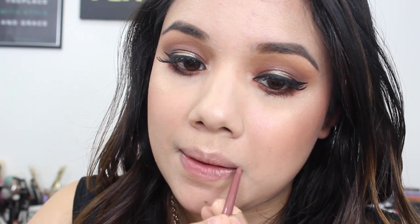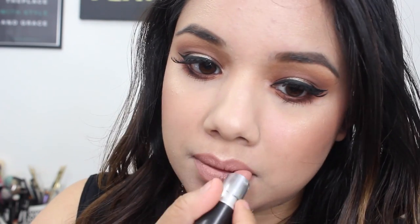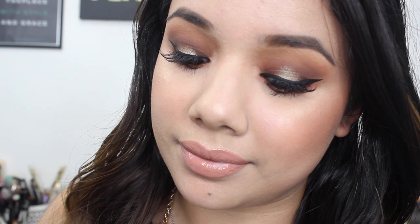Then I'm taking Milani's Most Natural Lip Liner to line all around my lips. Then I'm going in with MAC's Honey Love Lipstick, and for my lip gloss I'm going to use Bite's Rambutant Lip Gloss. Here you have the completed look! I hope you guys enjoyed. Make sure to check out this palette — I've really been loving it. Make sure to subscribe to keep up with more videos, and I'll see you guys next time.